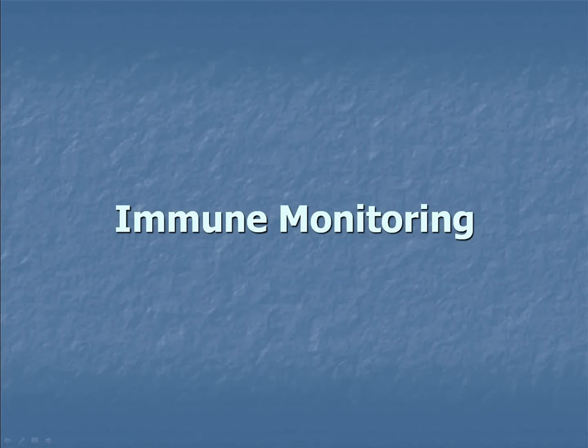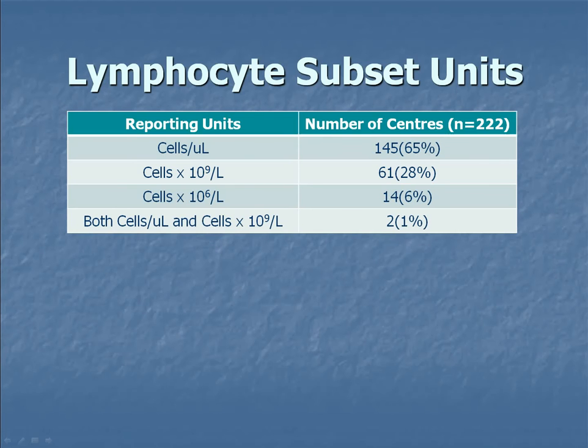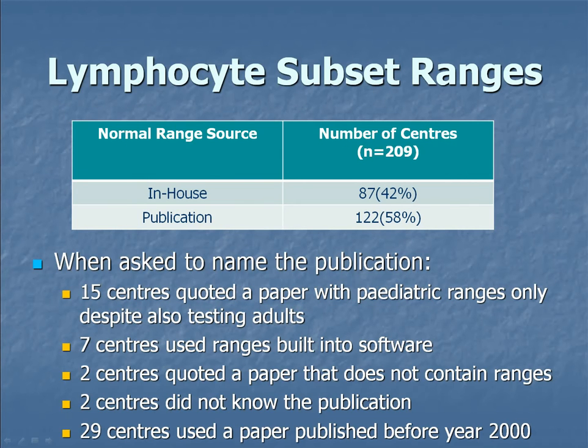Moving on to immune monitoring: again, little consensus in units used — from cells per microlitre, cells times 10 to the 9, cells times 10 to the 6, and combinations thereof. For subset ranges, a lot of participants were using just in-house ranges, some using publications, but in many cases the publication used wasn't suitable.